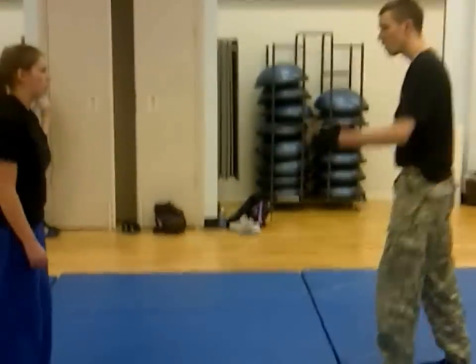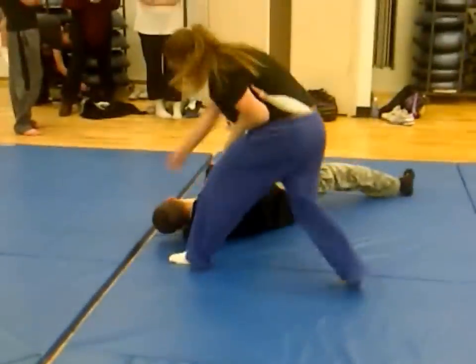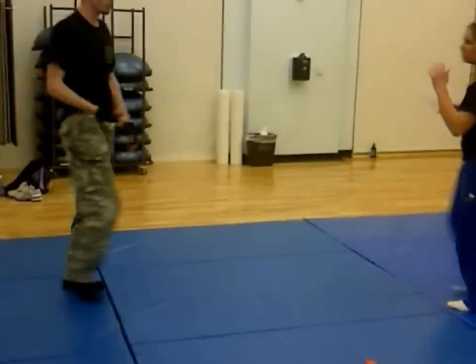I will be the knifeman, so I am walking up to her, and she has the knife.